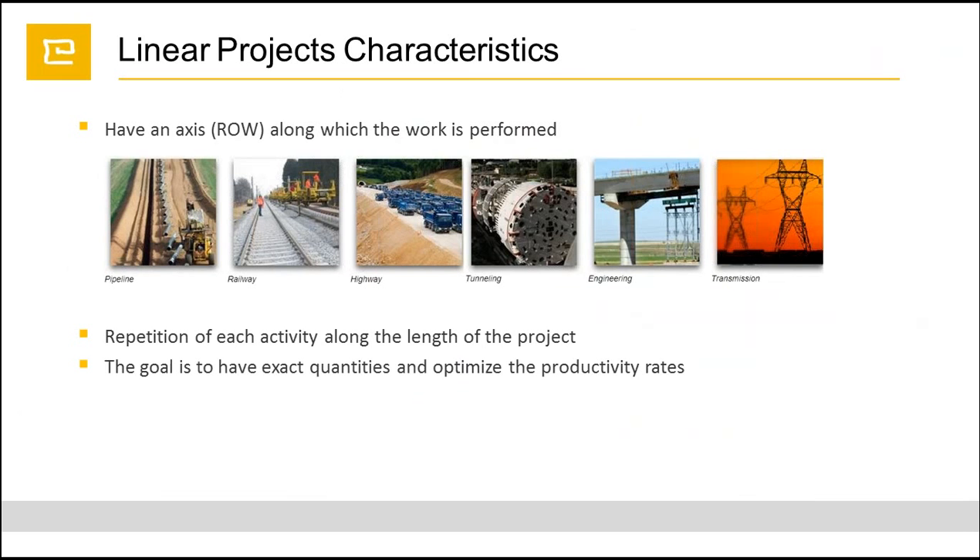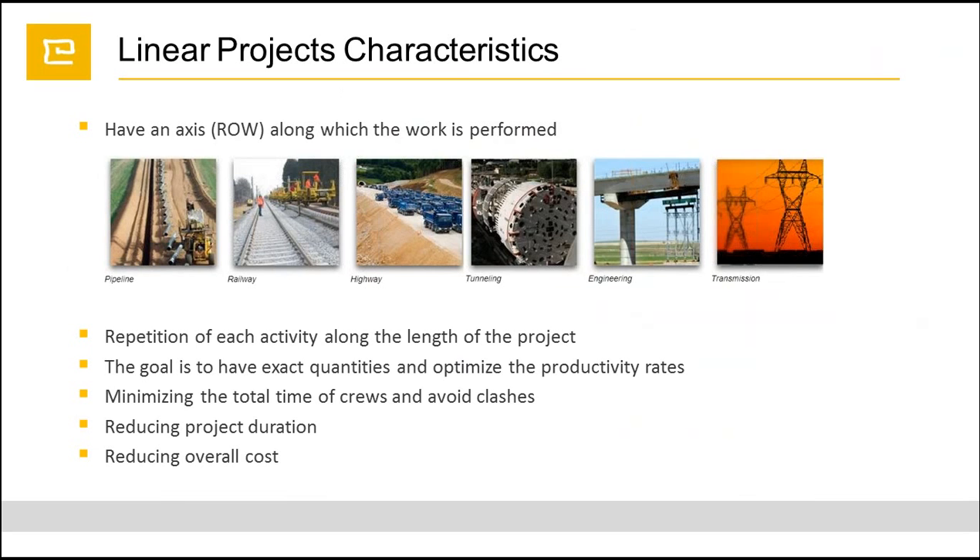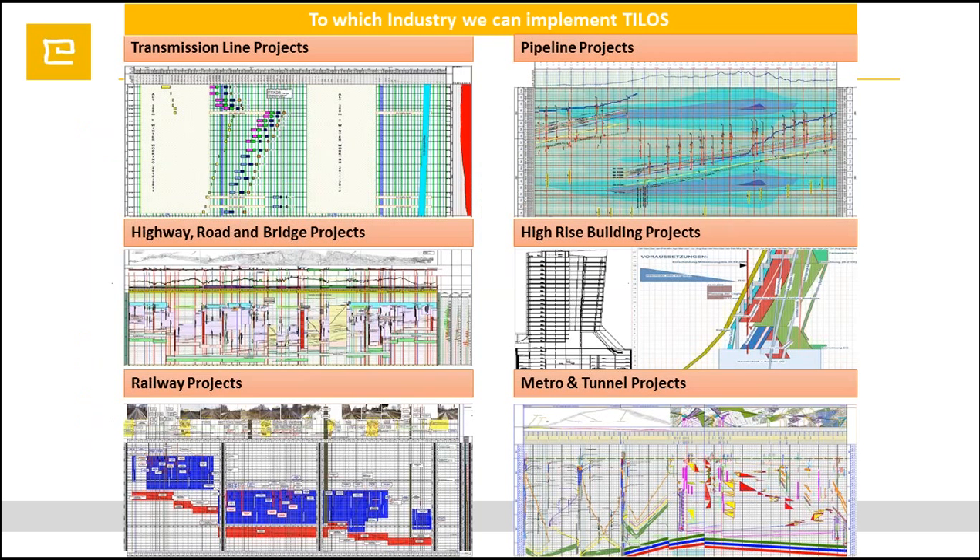Let's switch to the linear project characteristics. When talking about linear project characteristics, first of all it has a row and axis where the works are actually performed. We can see this in pipeline, railway, highway, engineering, transmission, tunneling, or high-rise building projects. It mostly contains repetitive activities. Our goal is to optimize the productivity rate, reduce the project duration, visualize the project data, and reduce the overall cost.